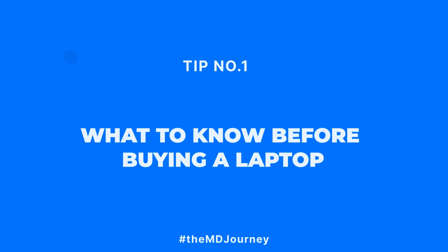First, let's start with what you need to know before making that very expensive purchase. Number one: do not buy a cheap laptop. This was the mistake I made in medical school because I was on a med school budget and had med school loans, so I thought it was a good idea to buy the cheapest laptop with the largest hard drive space. Unfortunately, I went through three separate laptops throughout my medical journey, simply because they were too cheap and didn't last long.